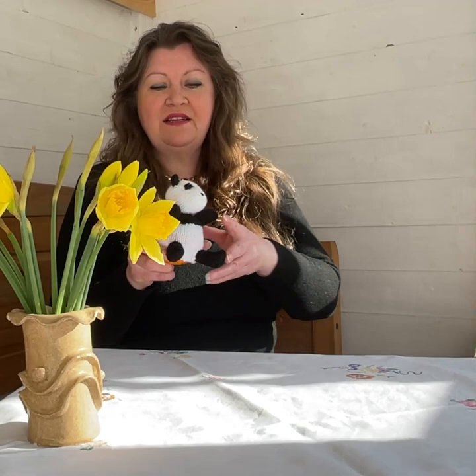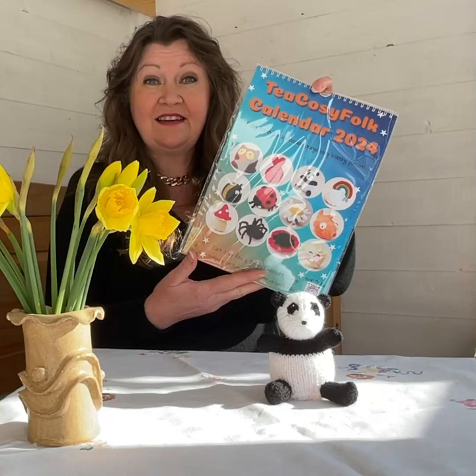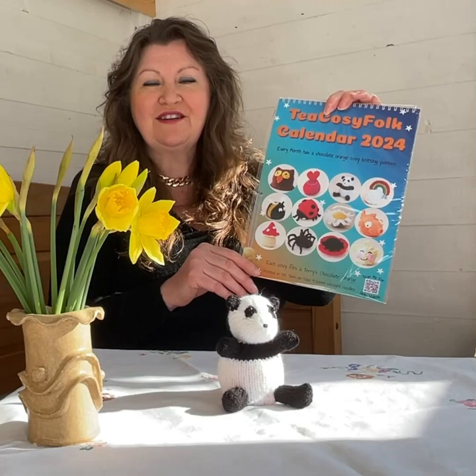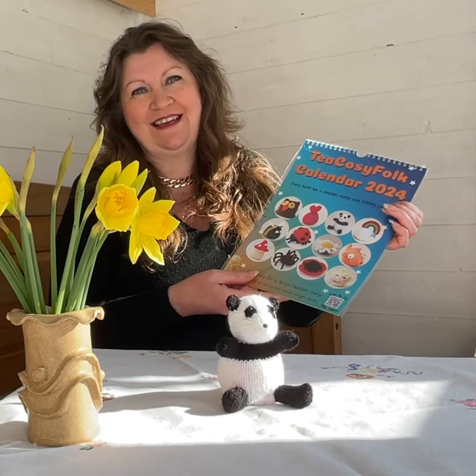Because it's March and Easter's early this year, there's so many celebrations this month — everything is shoehorned in. The first thing I'm going to talk about is the panda. He's a Terry's chocolate orange cozy, and he's from the calendar for March because it's National Panda Day. I'll put the date down below. So I just wondered — have you got one? If you have, post a picture on Facebook or Twitter with hashtag Tea Cozy Folk Panda — I'd love to see!